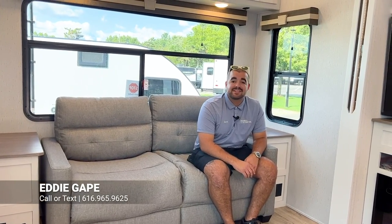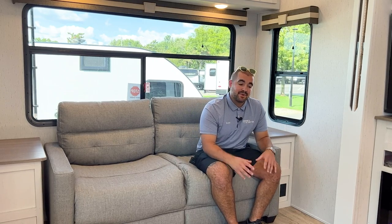All right guys, as always thanks for tuning in to Viewerings RV's YouTube channel. My name is Eddie. You can reach me at 616-965-9625 if you have any questions — I tried to go over everything as best as I could, but things can slip through the cracks. This has been a walkthrough of the brand new 2023 Dutchman Astoria, floor plan 2993RLF. Thanks for tuning in.